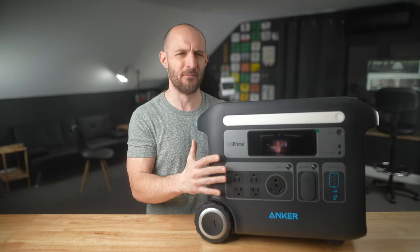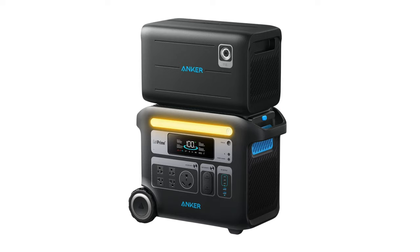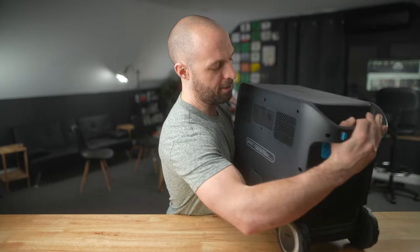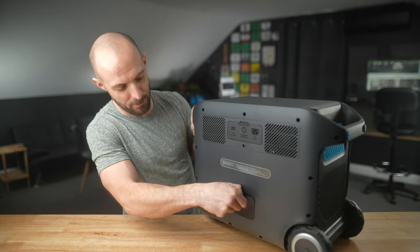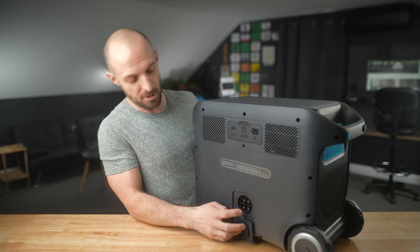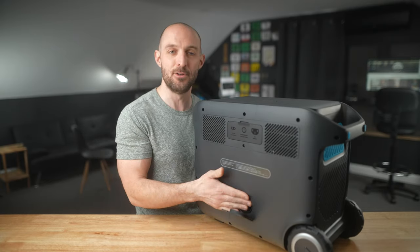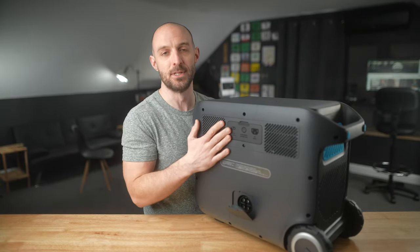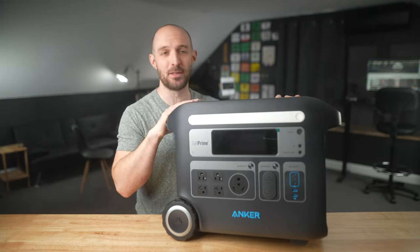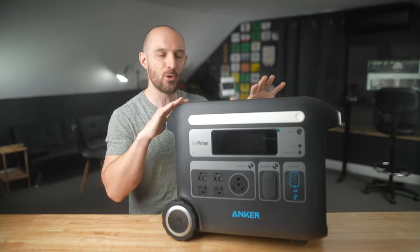The really cool thing about this unit is that if 2048 watt hours isn't enough, you can actually expand the capacity all the way up to 4096 watt hours. There's a port on the back of the unit at the bottom — there's a rubber flap you can pull open revealing a large four-pin connector that allows you to connect an expansion battery unit that seats right on top of the 767.